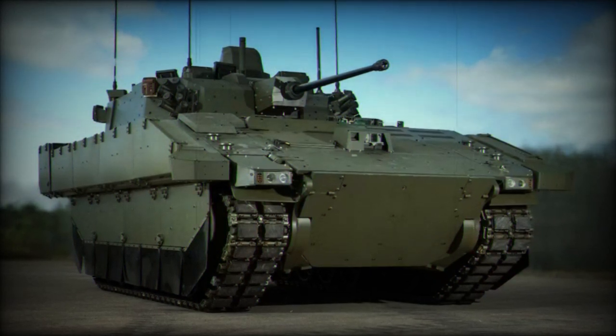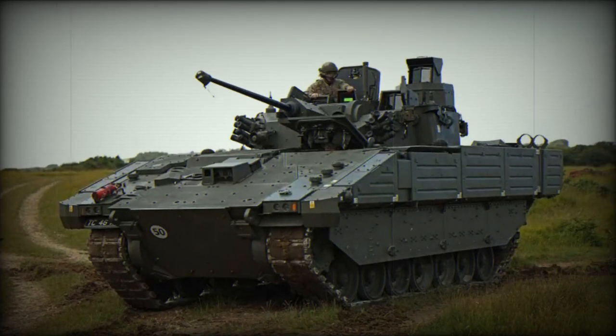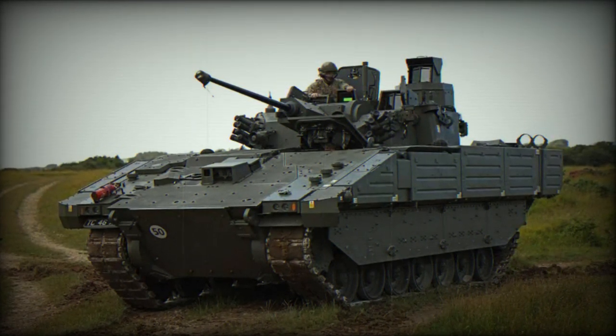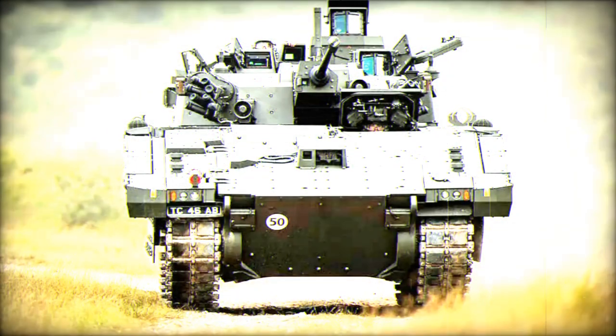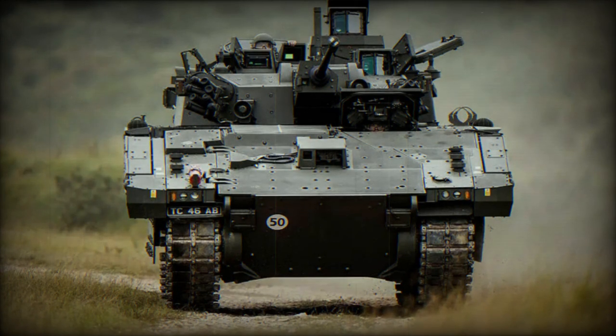The unique case-telescopic ammunition (CTA) design sets it apart from traditional ammo. In this design, the projectile is encased within the cartridge and enveloped by the propellant, optimizing space and enhancing lethality. This versatile cannon can fire a range of ammunition types, from high-explosive and armor-piercing to training rounds.